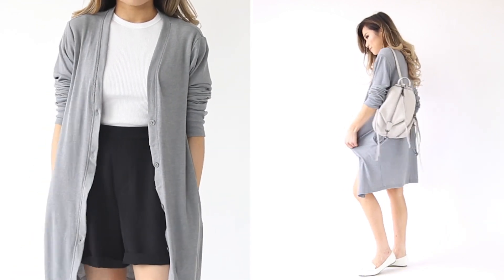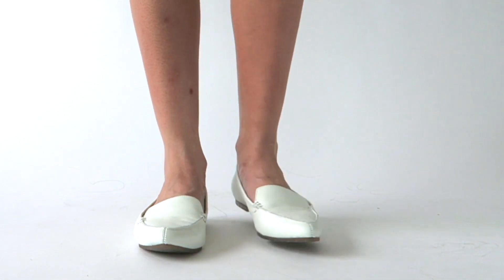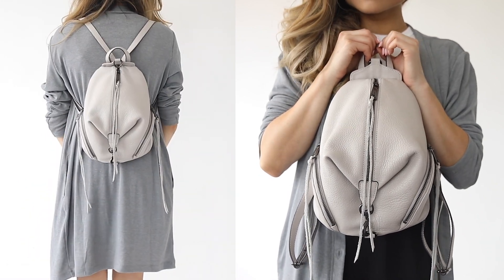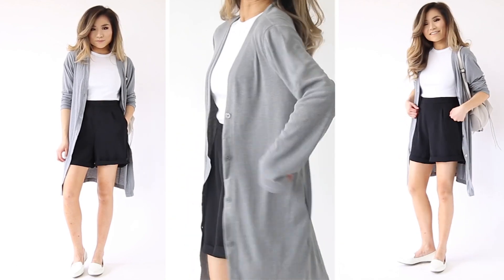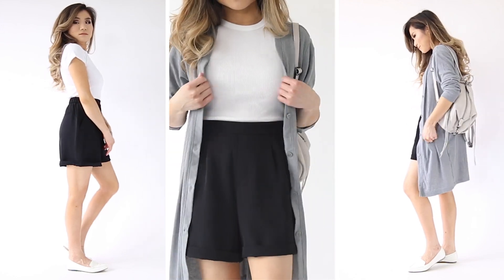I went with my pointy-toed white loafers and paired the look with my super light gray Rebecca Minkoff Julian backpack. I normally never wear high-waisted shorts or longer shorts, and this pair allowed me to try something completely new — a great outfit for those who want a little bit higher coverage on the legs or want a shorts look that feels a little more polished.